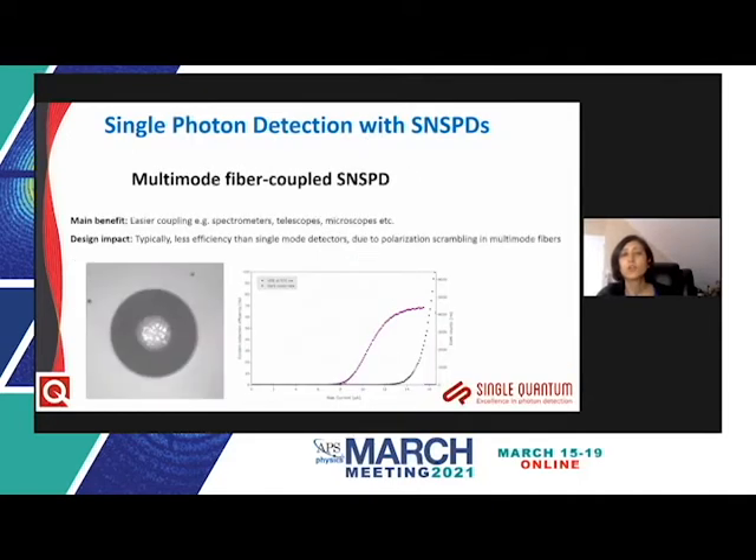Single Quantum has also been working on multimode fibers, which are easier to couple into from spectrometers, telescopes, or microscopes due to the larger core diameter and larger number of supported modes. An efficiency versus bias current curve for a device optimized at 970 nanometers shows a plateau with efficiency as high as 70%. This is lower than for single mode fiber because regular SNSPDs are polarization sensitive and multimode fibers scramble the input polarization, but in certain cases this trade-off is worthwhile since you can couple light into the fiber more efficiently.